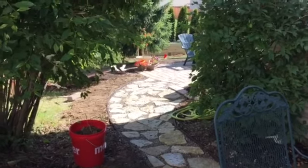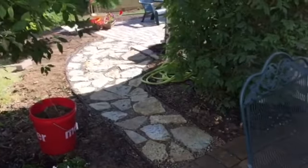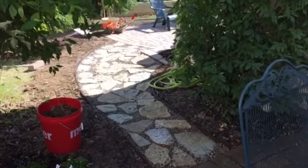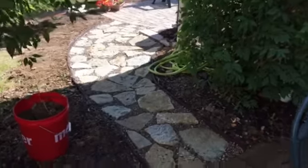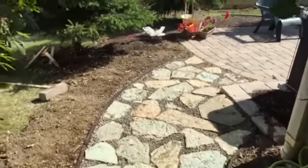Pardon our dust, but we're still in construction. This is the walkway that we just completed today. It took us about six or seven hours to do it — a lot of hard work, but we wanted to have a walkway that connected the two patios. So I'll give you a tour of the backyard and the progress that's been done so far.